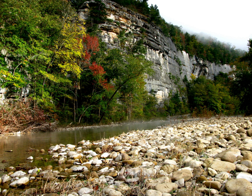The Buffalo River, located in northern Arkansas, was the first national river to be designated in the United States. The Buffalo River is 153 miles long. The lower 135 miles flow within the boundaries of an area managed by the National Park Service, where the stream is designated the Buffalo National River.